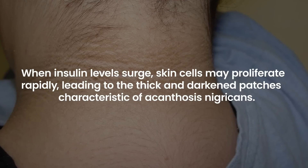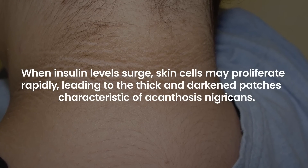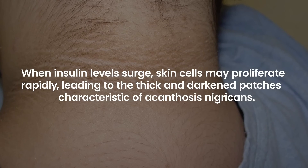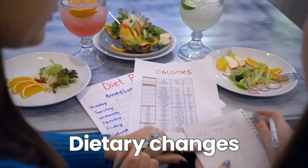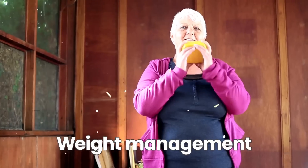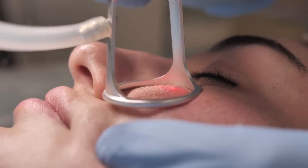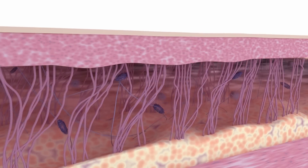When insulin levels surge, skin cells may proliferate rapidly, leading to the thick and darkened patches characteristic of acanthosis nigricans. Recognizing this skin change can be a wake-up call. Addressing underlying insulin resistance through dietary changes, weight management, and medical intervention can not only improve skin appearance but also address the root cause — impaired glucose metabolism.